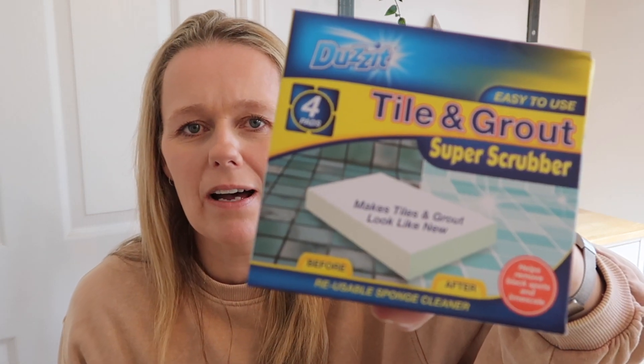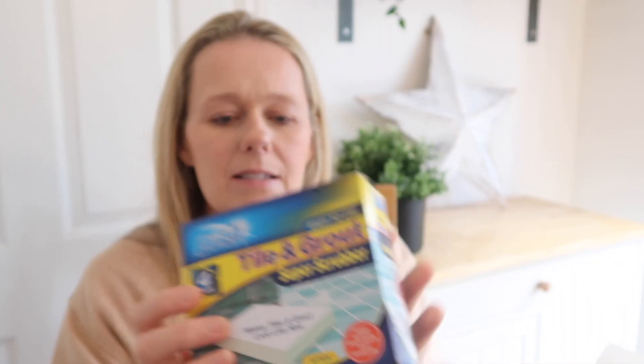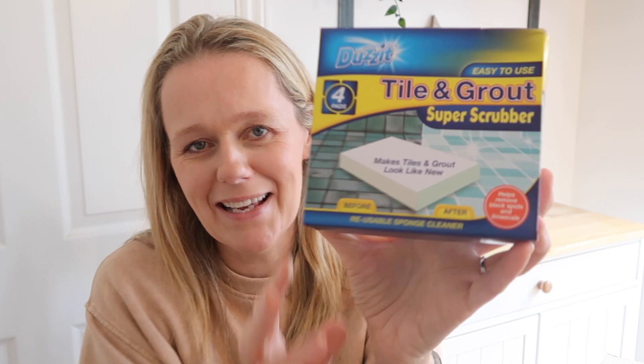I also bought to go along with it this tile and grout super scrubber, which was just 90p. It looked a bit like a magic eraser and when I opened it — it is basically a magic eraser. I was hoping it was going to be something different, but it will come in super useful because I use magic erasers around the home all the time. I hadn't actually thought about using them on tiles or grout. It says it makes the grout look like new, so perhaps this and the grout pen together will give our en suite a real refresh.